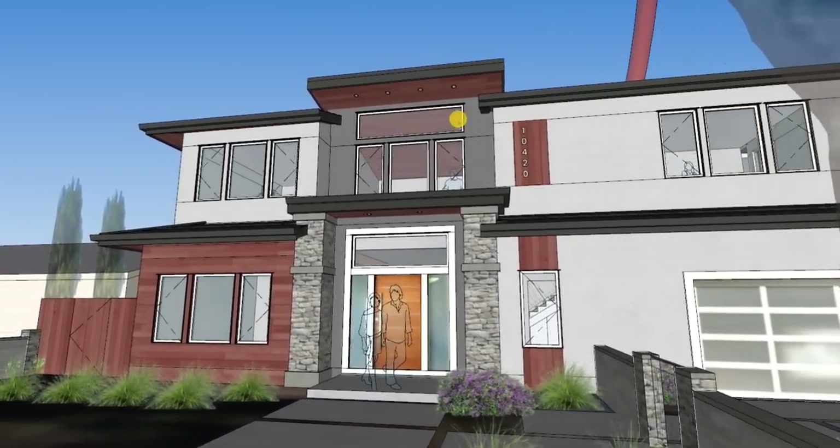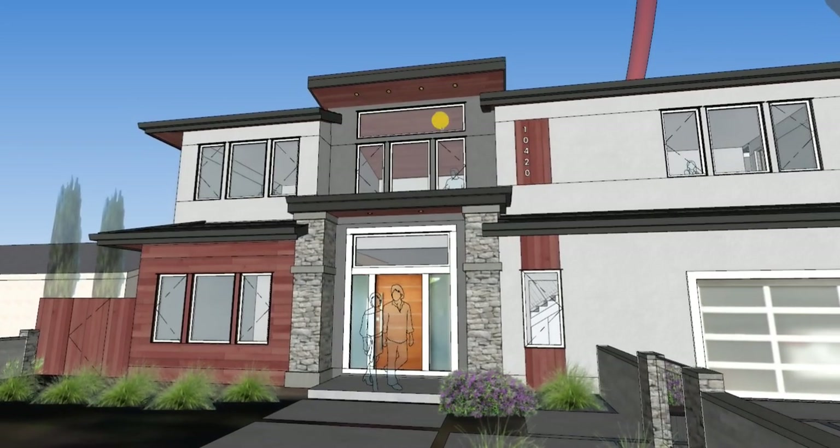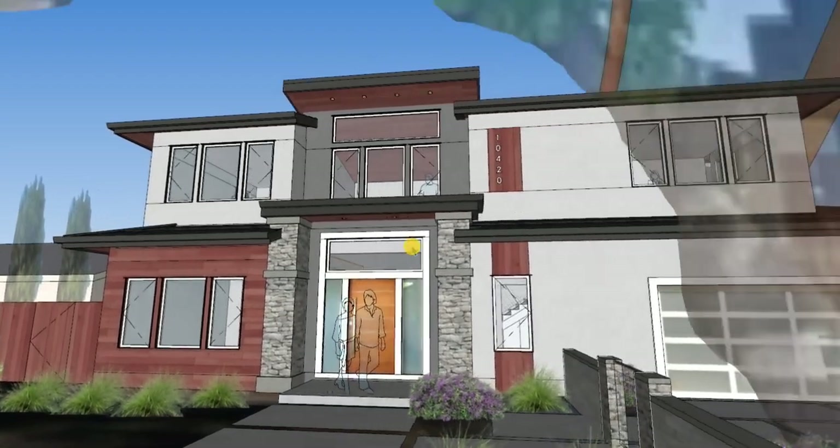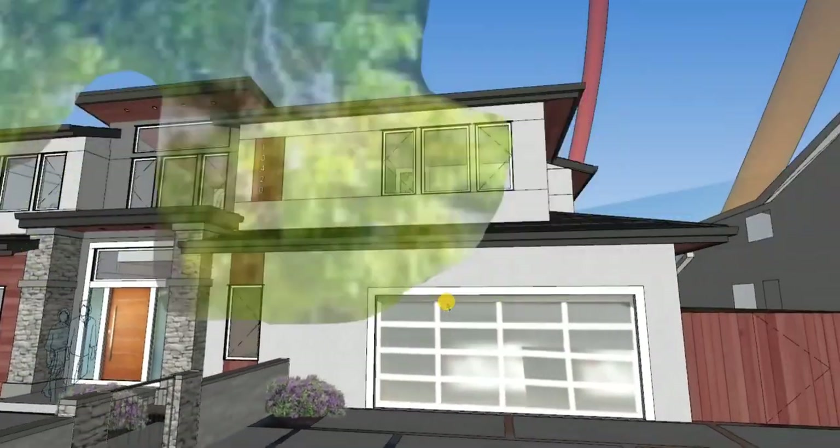The window design throughout is also a little bit simpler. Where we used to have three individual windows at the top rows, I'm now saying let's just go whole hog and go full width with that transom or clerestory window up above. You'll see that plays out really nicely on the other elevations as well.